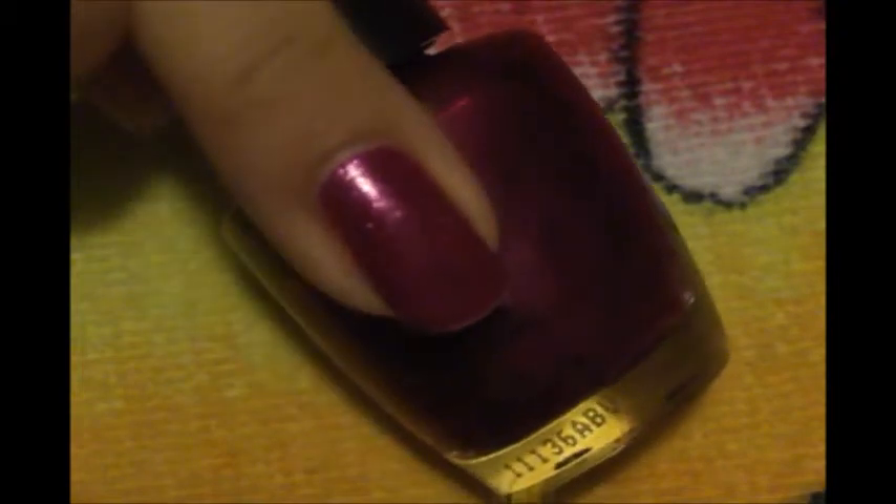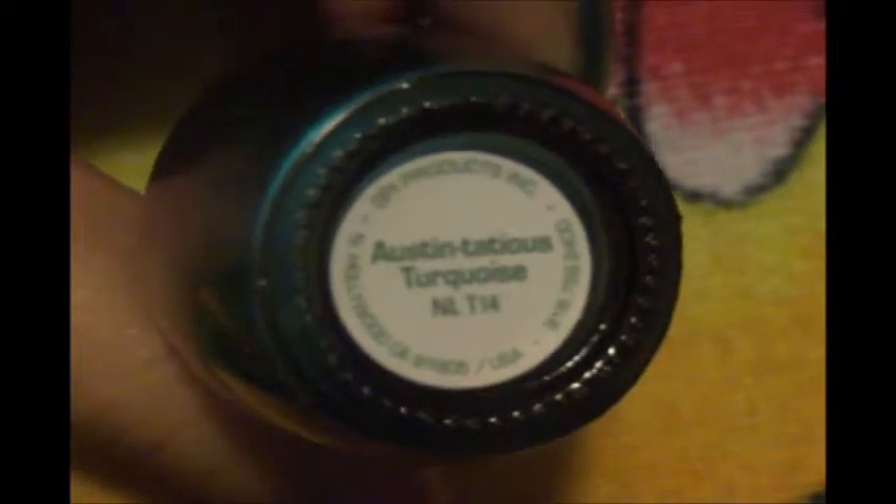The third color is this one, and there's the name, and this is how it looks on the nail.